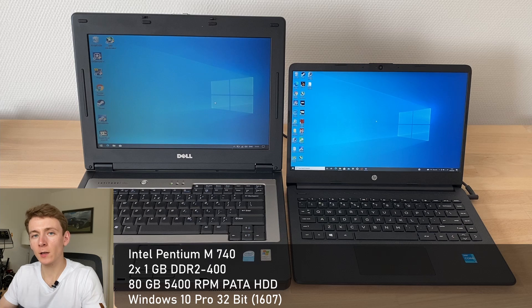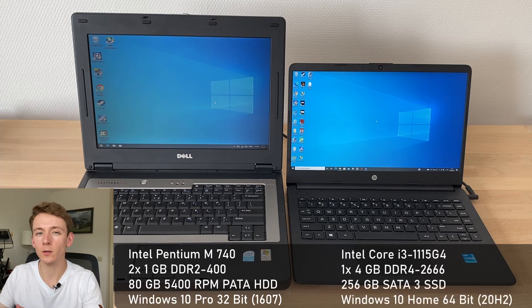As for the system configurations, the Latitude 120L is the same as in the last video: 2 GB of dual-channel DDR2-400, an 80 GB parallel ATA hard drive, and Windows 10 Pro 32-bit on the 16.07 build. As for the 14S, we have the Core i3-1115G4. Unfortunately HP only shipped this variant with a single stick of 4 GB DDR4-2666. This is not the world's greatest RAM configuration, but having benchmarked this machine thoroughly and compared numbers against better-equipped machines with Tiger Lake i7, I don't believe a higher-end RAM configuration would have made a world of difference. For storage we have a 256 GB SATA 3 SSD, and for Windows 10 we have the 64-bit Home Edition on the 20H2 update.